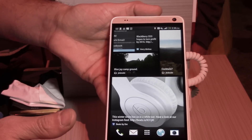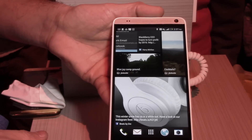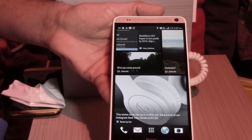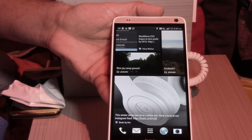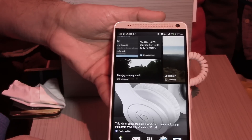We're here at the Qualcomm booth talking to Luis Sanchez from HTC, who is going to show us a phone that's already been launched. We're with RCR Wireless at CES 2014. Luis, you're on.